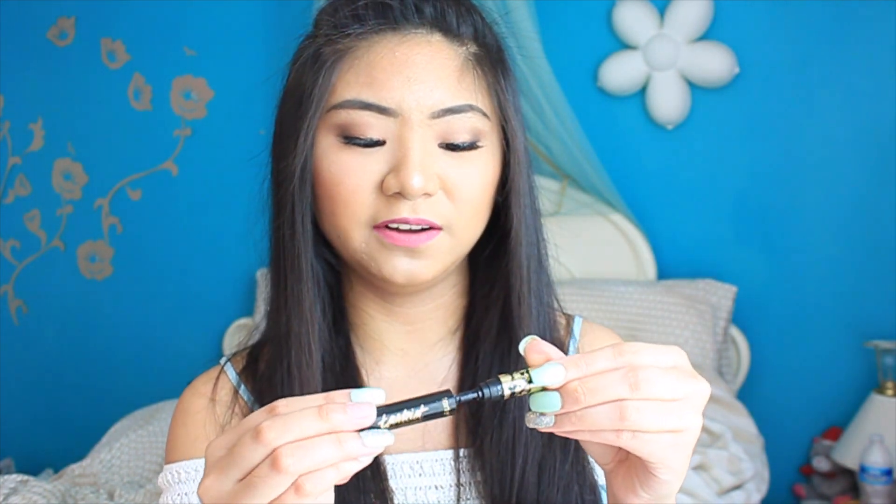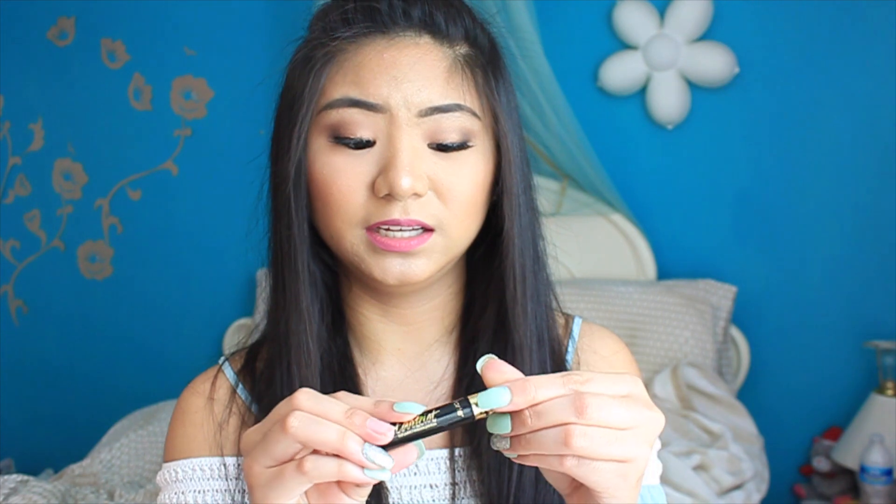I got the Sephora Favorites Lash Stash to go because I don't really like buying full-size mascaras from Sephora since they're super expensive. It comes with the Ciaté Triple Shot Mascara, the Marc Jacobs O!Mega Lash Mascara, the Milk Makeup Mascara, the Too Faced Better Than Sex Mascara, and the Tarte Tartist Mascara. I haven't tried the Tarte one yet, but the packaging looks weird — like broken almost. I'm not sure if it's supposed to look like that. This is really a good deal though, and you also get a voucher to get your favorite mascara in full-size out of all five.